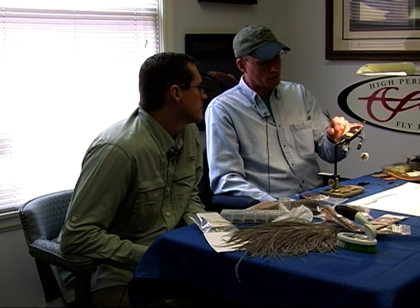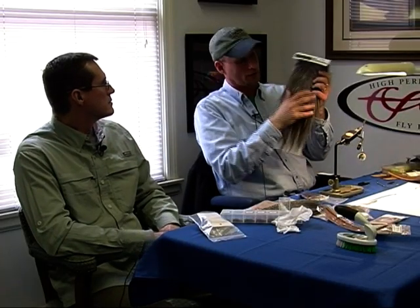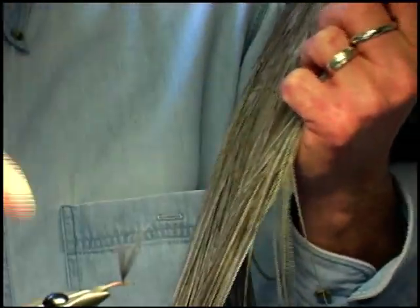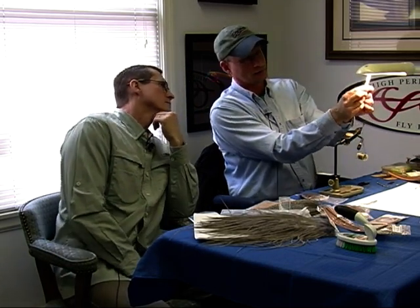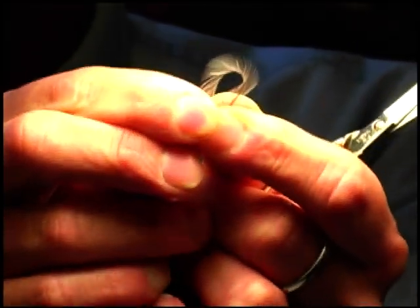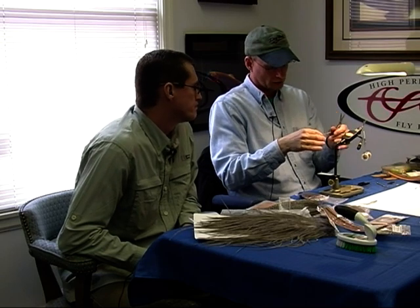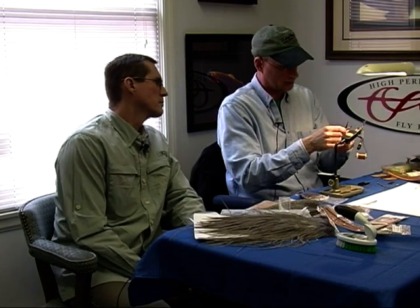Now we have our wing. Tail, body, wing — the next thing we have to do is create legs. This is called a saddle hackle, and it comes from a rooster. This has those tight barbules — it's the same material we used on the tail, just from a different part. I want the length of those barbules to be about the same size as how long the tail is. Again, it's about proportions. The better your proportions, the better the fly's going to float and the more natural it's going to look to the trout. We're going to strip some off at the bottom to get a bare stem.